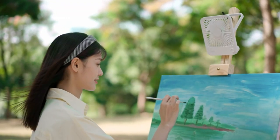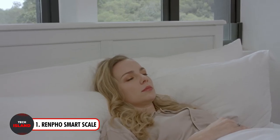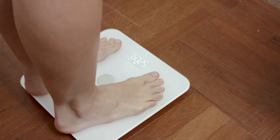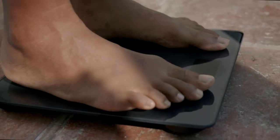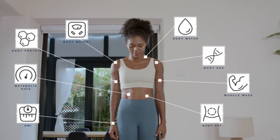Introducing the perfect fitness companion: the Renfo Smart Scale and Health App. This scale is simple to set up — it connects via Bluetooth to track 13 important body measurements and integrates seamlessly with well-known fitness programs like Fitbit and Google Fit. It conveniently saves data including weight and body fat percentage.